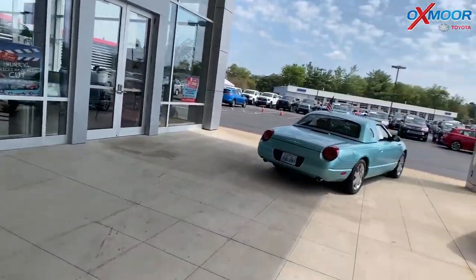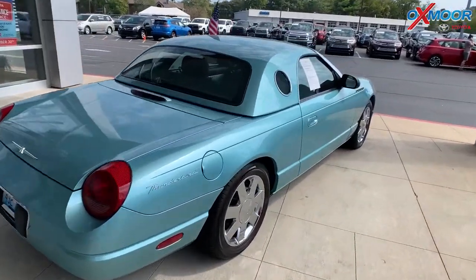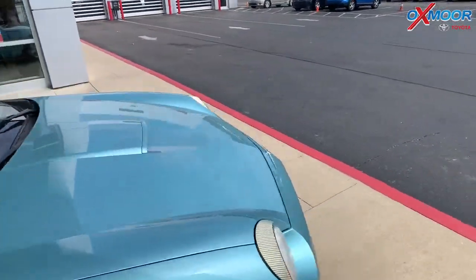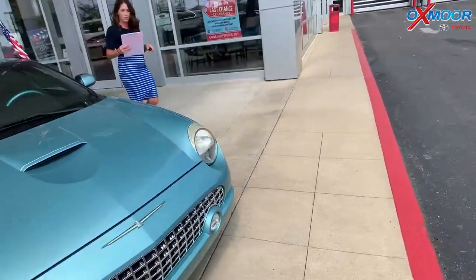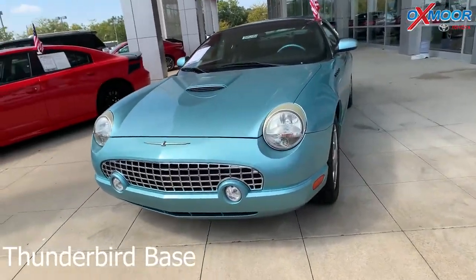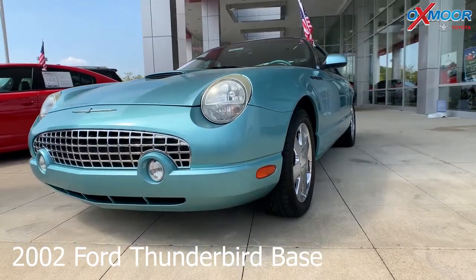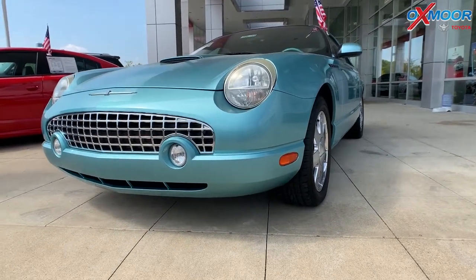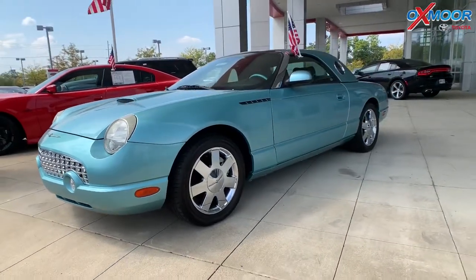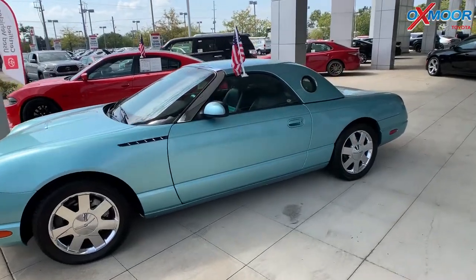Let's walk over to our third one. This is a 2002 — and this is not a vehicle you're going to see every day — this is a 2002 Ford Thunderbird. It is a base two-door convertible. The exterior color is beautiful, it's in a Thunderbird blue. The vehicle does have a 3.9-liter V8 engine. There are chrome wheels. The vehicle does have that convertible top, it is in mint condition, and it is a hard top.